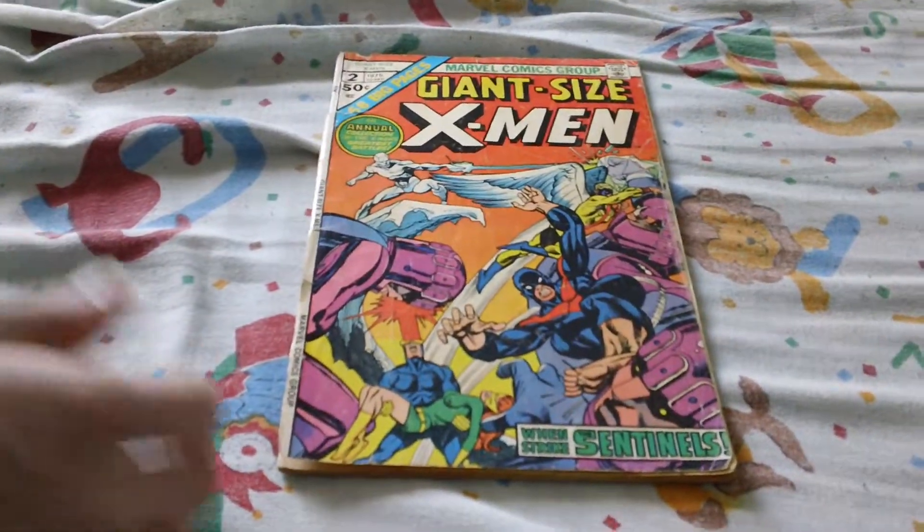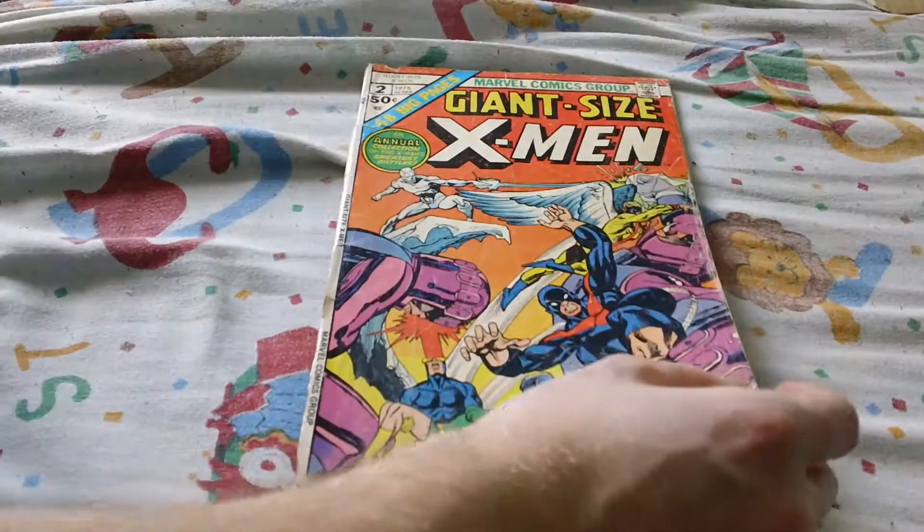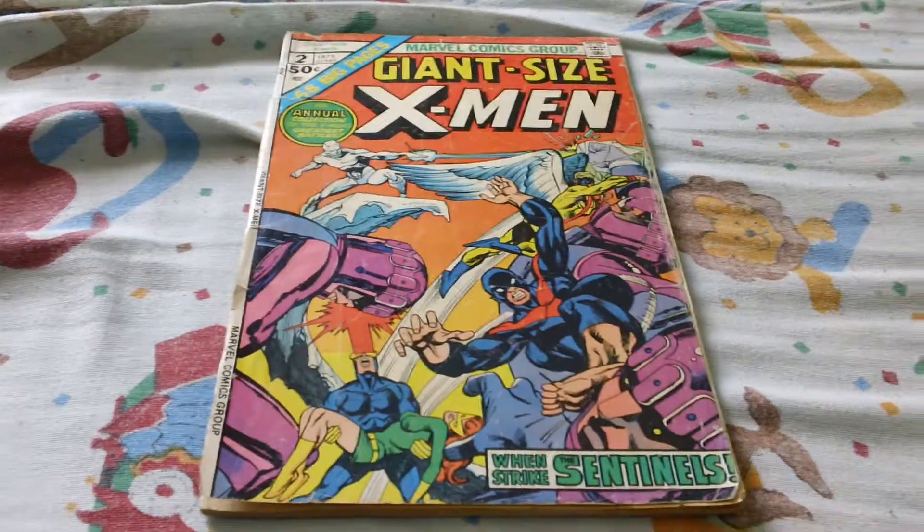I paid $10 for this and the cover is pretty much 75% off of the actual book, but I'll be restapling this later.